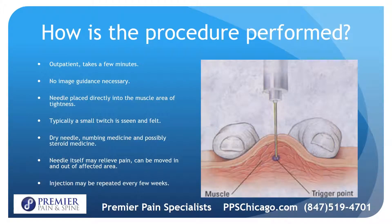It's an outpatient procedure and no image guidance is necessary. The needle is placed directly into the muscular area of tightness. Usually a small twitch is seen and sometimes felt as well. You may not need medication — the needle itself has been shown to often relieve pain, and the pain doctor can move it in and out of the affected area. It can be repeated as necessary every few weeks.